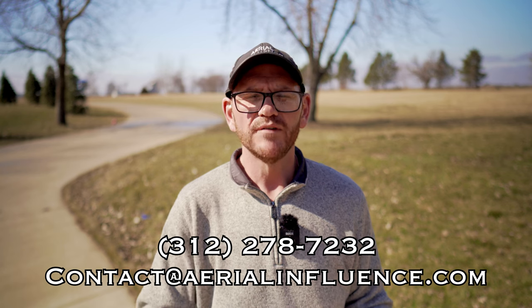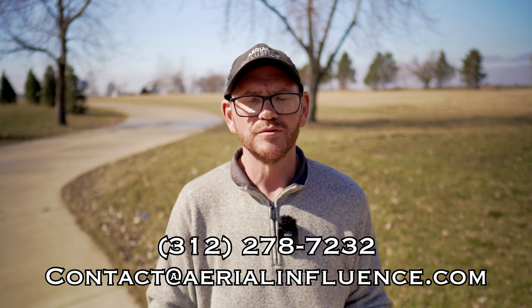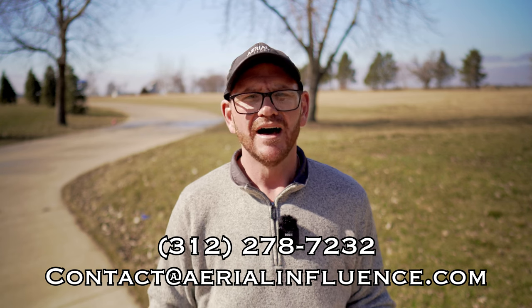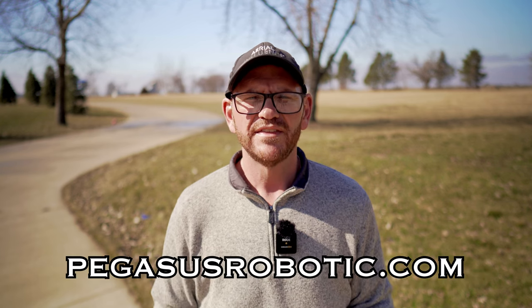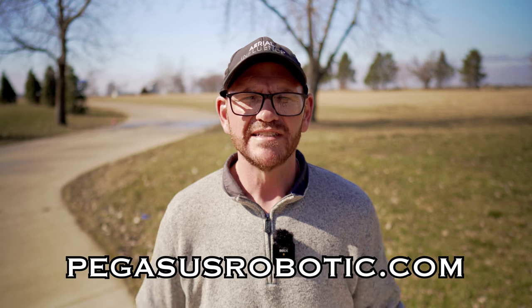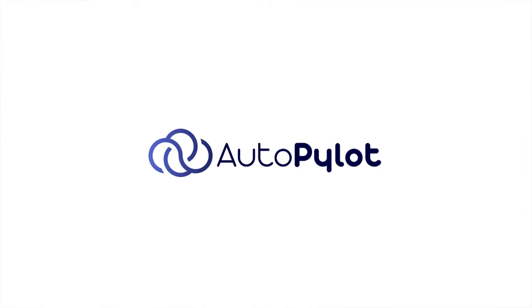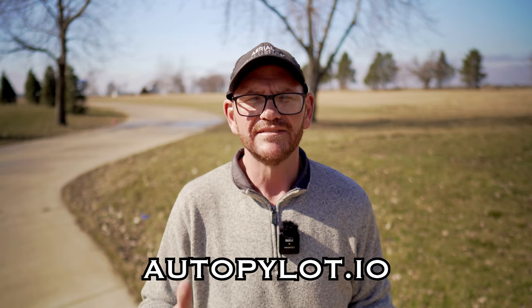That's all we've got time for today. If you're interested in more information on the XAG drones, reach out to us — our phone number and email are on the screen. We want to thank the folks from Pegasus Robotics for having us down and showing us the ropes of the XAG drone lineup. And one more thank you to our sponsor, Autopilot — download the app if you need FAA LAANC approval. We appreciate everybody stopping by; we'll see you next time.